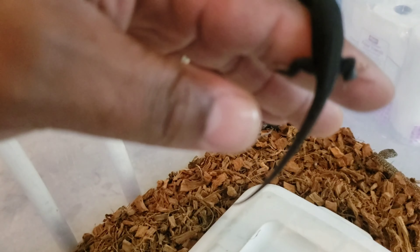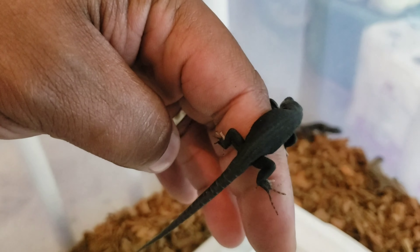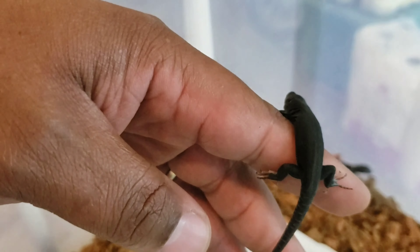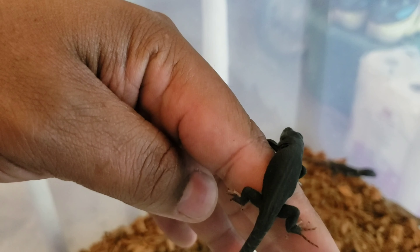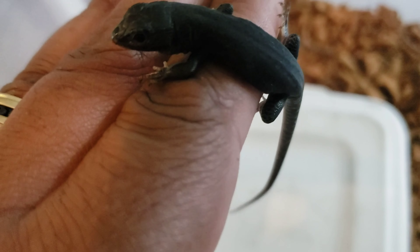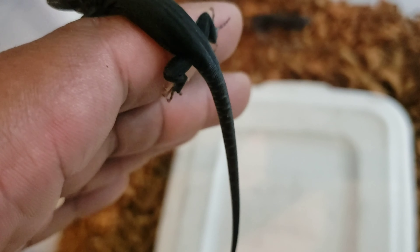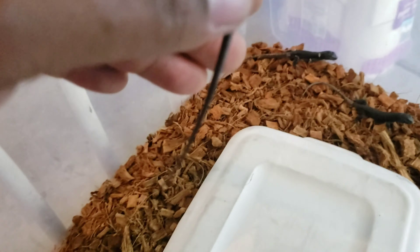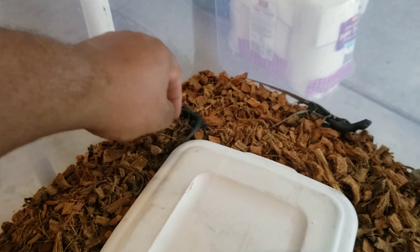These guys eat fruit — they're almost like a blue tongue skink in a way. They eat fruit, they eat insects, and some of them will eat greens at certain times. My juveniles eat pinkies sometimes — I feed them frozen thawed pinkies. You can even feed them crested gecko diet. They're like a weird mix of a lot of different lizards. There should be one more black one in here somewhere.